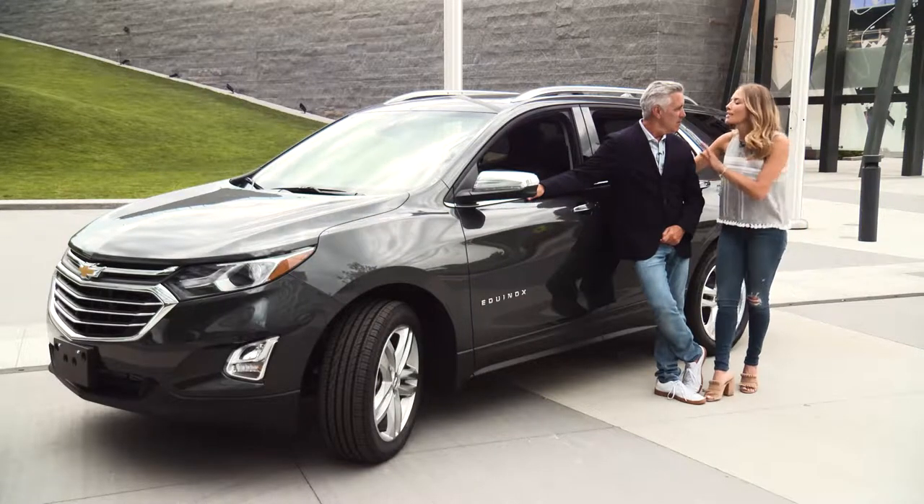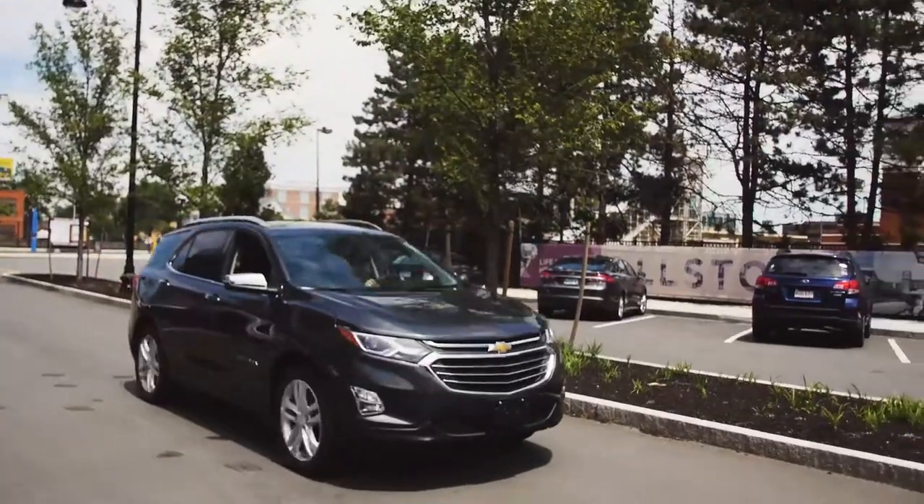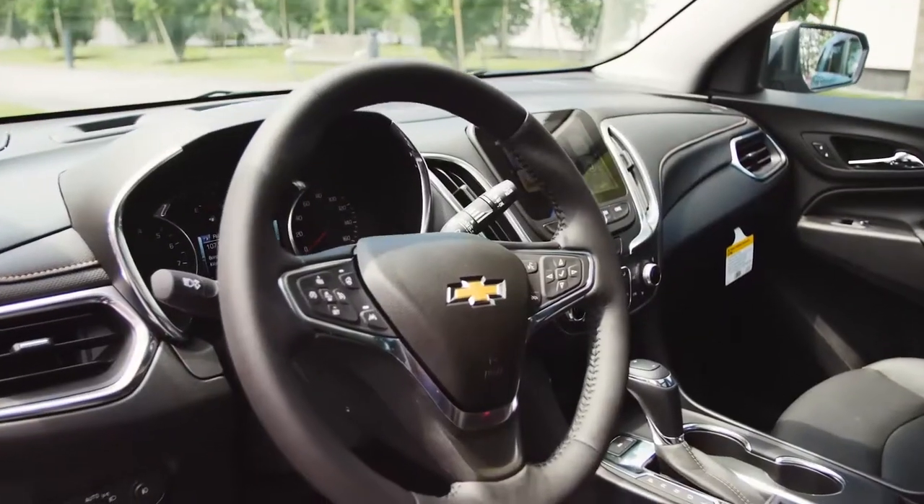The 2018 Chevy Equinox has it all. It has style, it has technology, performance, and safety. It does have it all.